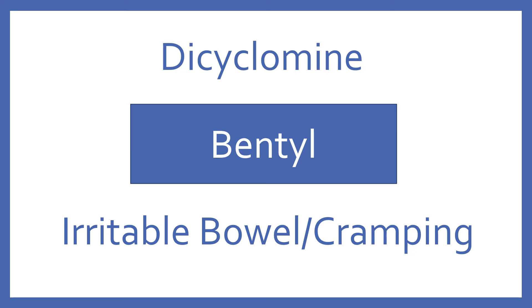Dicyclomine. Brand name: Bentyl. Dicyclomine is a medication for irritable bowel and cramping.